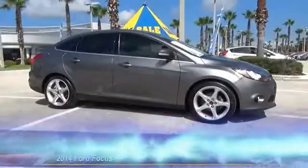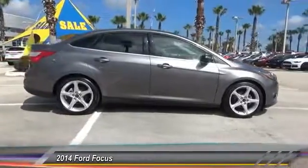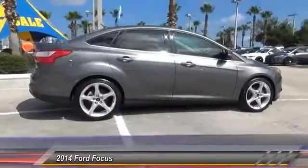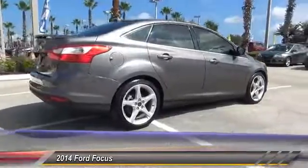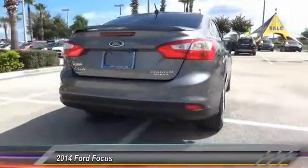The 2014 Focus has more cool tech, more of what you're looking for from any point of view — more than meets the eye. This vehicle has less than 15,000 miles.